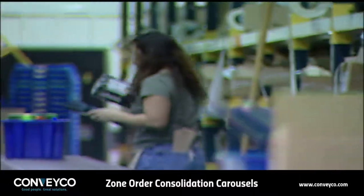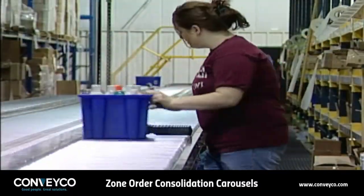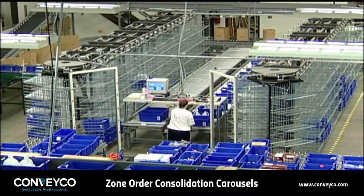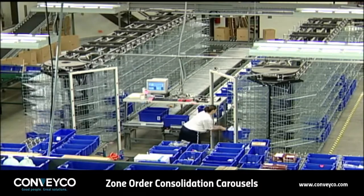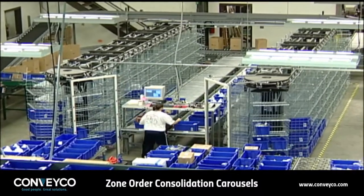When a facility's workflow is balanced properly, each picking station fills their segment of an order simultaneously and routes it to consolidation. It is easy to see when a facility is working properly because the carousels will appear almost empty, meaning orders are hitting the consolidation zone at approximately the same time. This allows orders to be consolidated and shipped quickly and efficiently.